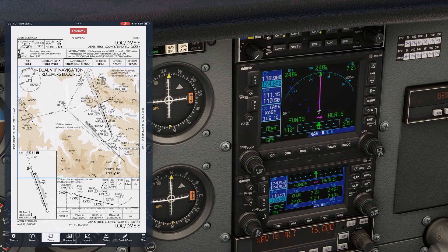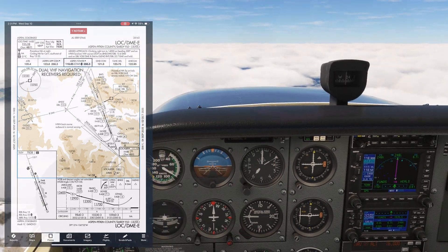The approach course is 151 degrees. The airport elevation is 7,838. We don't have runway landing distance available since this is a circling-only approach, but we intend to do a straight-in landing on Runway 15, which is about 8,000 feet long. None of the notes apply to us.